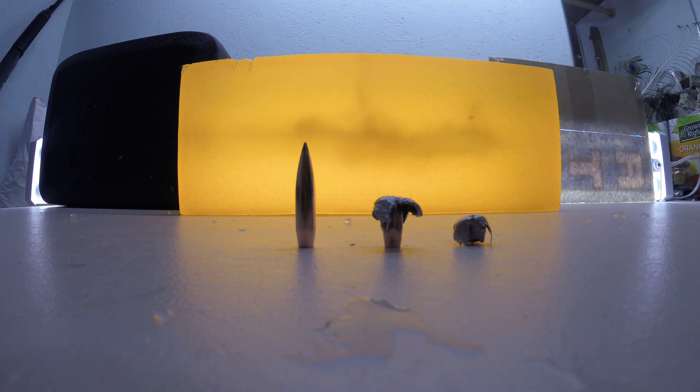So I'd have to say at the high end, impacting at 3,000 plus feet per second, this bullet definitely will still perform and drop game. And pushing far beyond any ethical hunting ranges, this bullet would still have enough velocity and energy out of my 300 Win Mag to drop any huntable game in North America. So overall, I've been thoroughly impressed with this bullet.